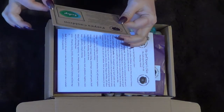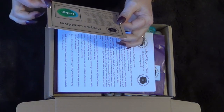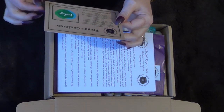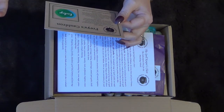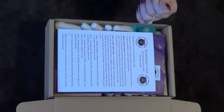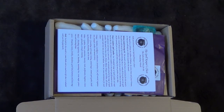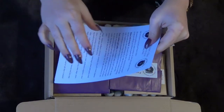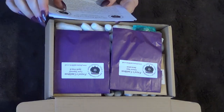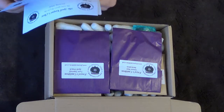With every order from the website or purchase of a subscription box, a new tree is planted, so that's even more help for Mother Earth. We have got the information again.